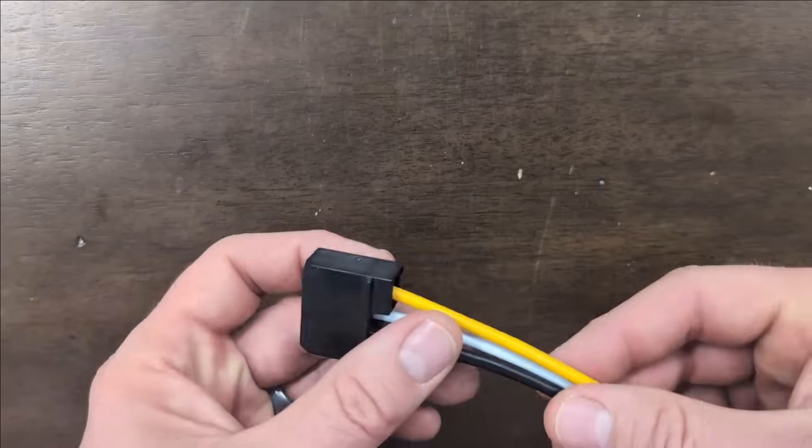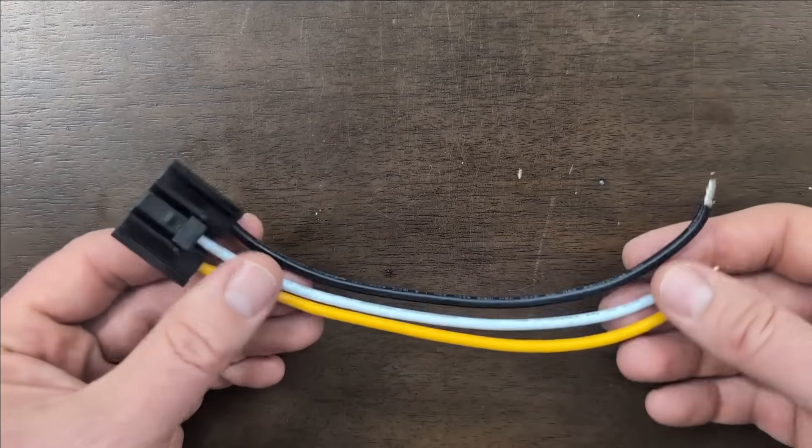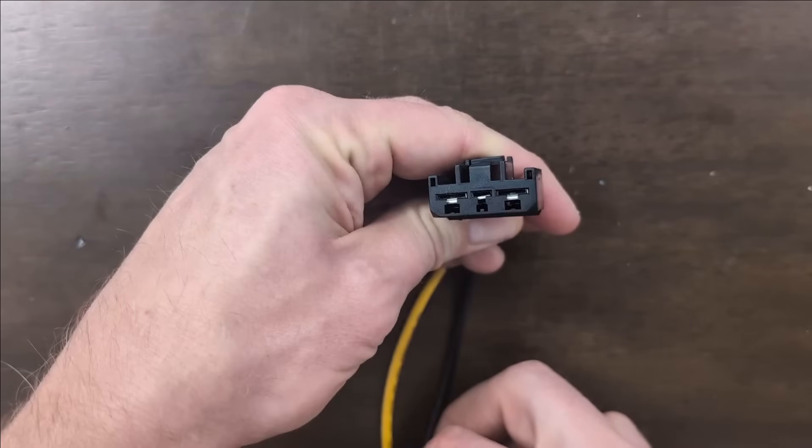I don't want to cut any wires on my car, so I looked all over and found a wiring harness on eBay for my specific blower motor. I'll just disconnect the existing harness and plug this one in each time I use this setup.